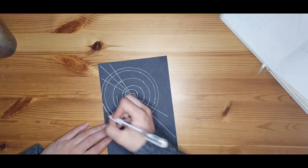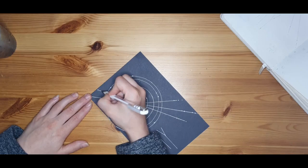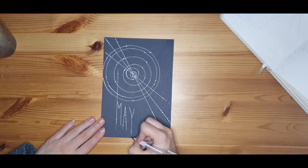This is oddly satisfying to watch sped up. At the same time, I noticed that I need a stencil for large circles.